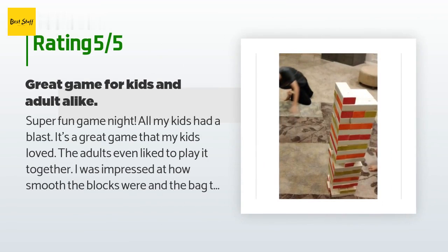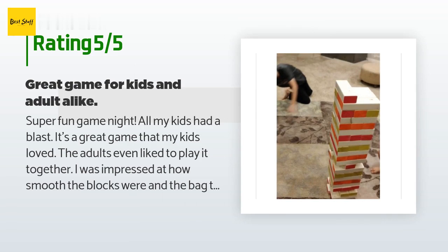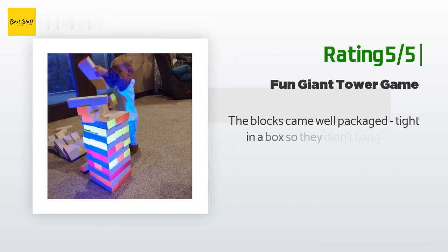A customer said: "Super fun game night — all my kids had a blast. It's a great game that my kids loved, and the adults even liked to play together. I was impressed at how smooth the blocks were, and the bag it came in was perfect. The bag is a must to keep everything tidy after. Seriously the most fun we have had with the kids in a while."